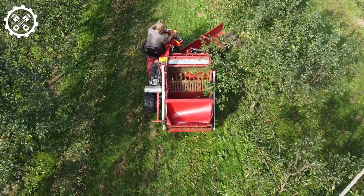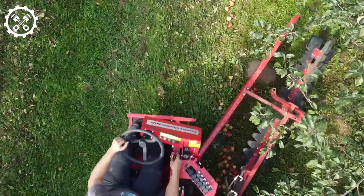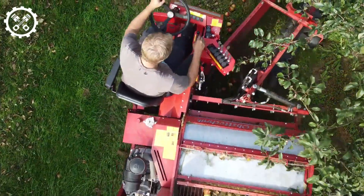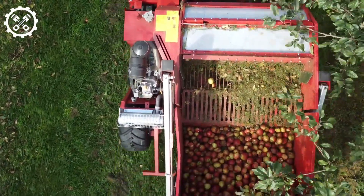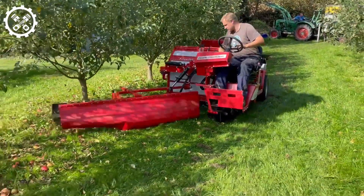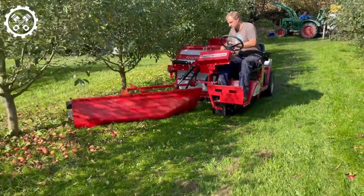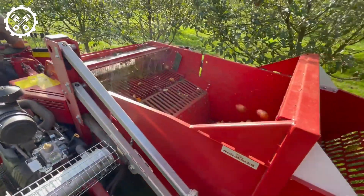The next machine on our list is the OB-100A, crafted by the renowned manufacturer Obeshan Tech, a leading name in fruit-picking machinery. This self-propelled marvel adeptly and securely gathers harvested fruit from the ground, showcasing its efficiency across various fruits like apples, pears, and walnuts. Impressively, it sorts the collected produce based on size and quality.